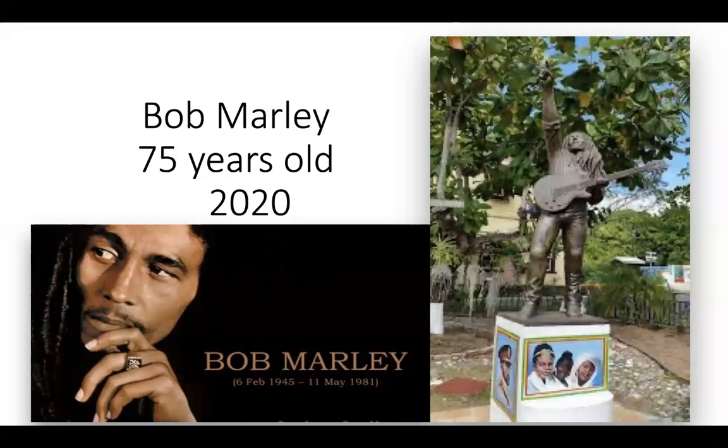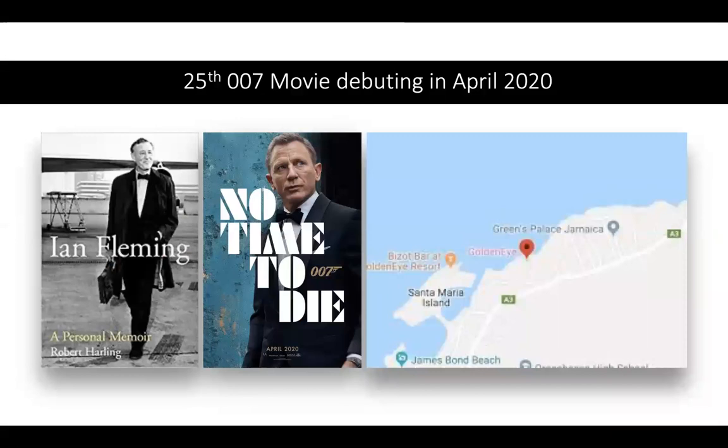What you may not be aware of is that in 2020, Bob Marley would have turned 75 years old — in fact, his birthday was last week on the 6th of February. On the right is a statue of him outside the Bob Marley Museum in Kingston, the capital of Jamaica. Ian Fleming, author of the 007 brand, grew up in London, but after World War II he spent his winters in Jamaica where he did much of his writing. The soon-to-be-released 25th James Bond movie, titled No Time to Die, is set in Jamaica.